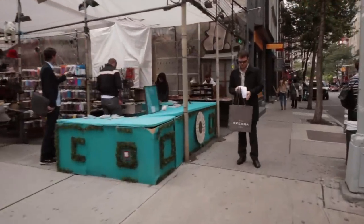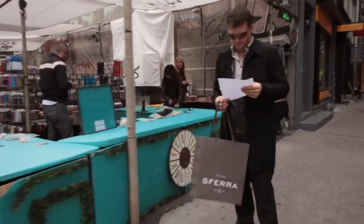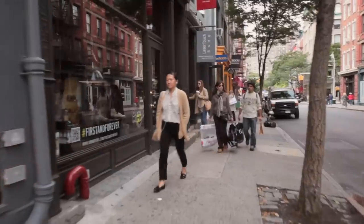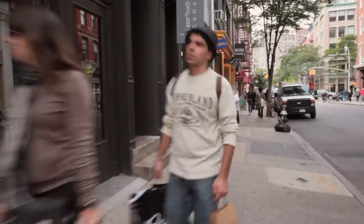This is Spring Street — there's a flea market on Spring Street and it's a very important part of New York. At the flea markets you could do some very good bargain shopping.